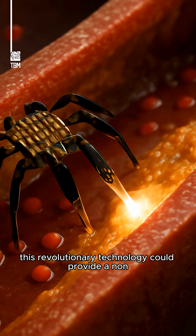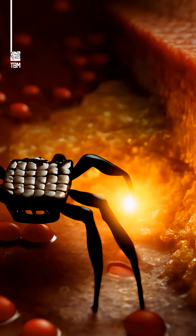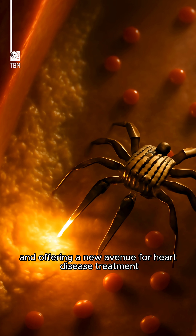This revolutionary technology could provide a non-invasive solution for treating atherosclerosis, as these robots can potentially release drugs directly into the bloodstream, preventing future blockages and offering a new avenue for heart disease treatment.